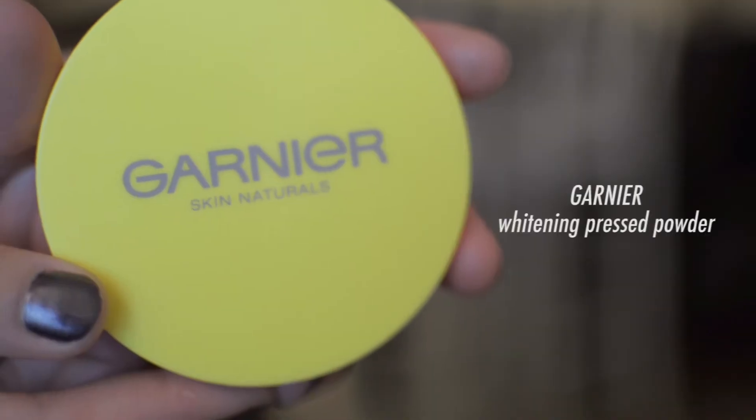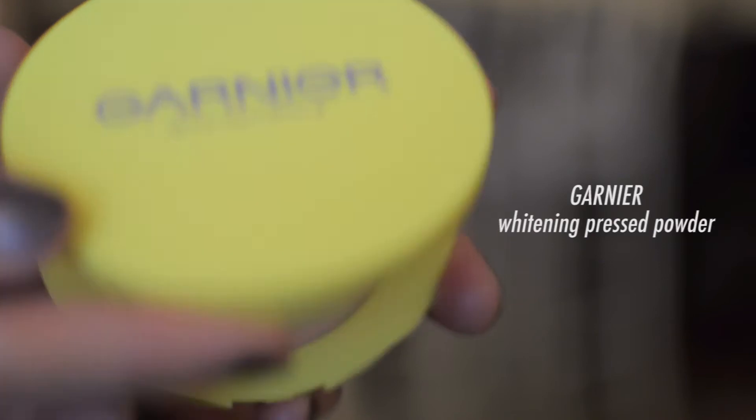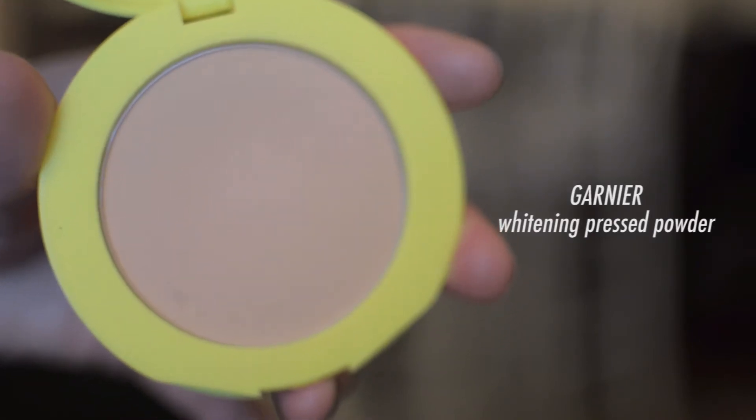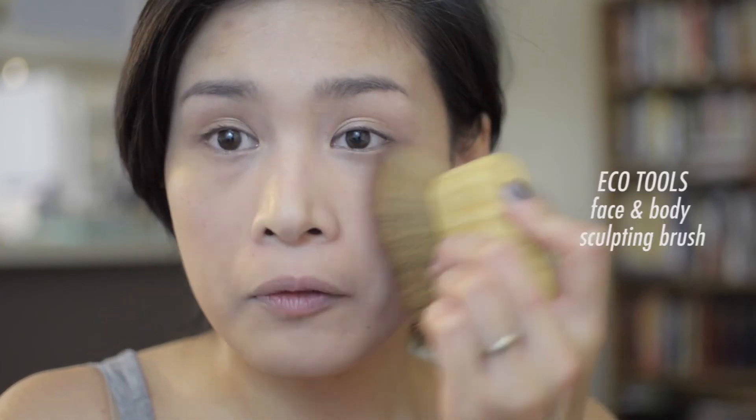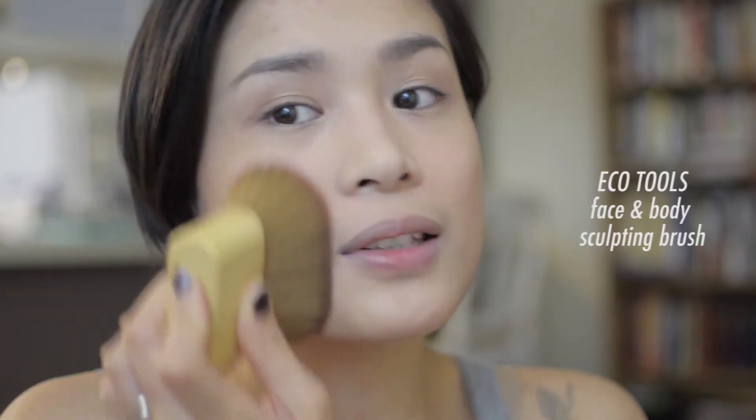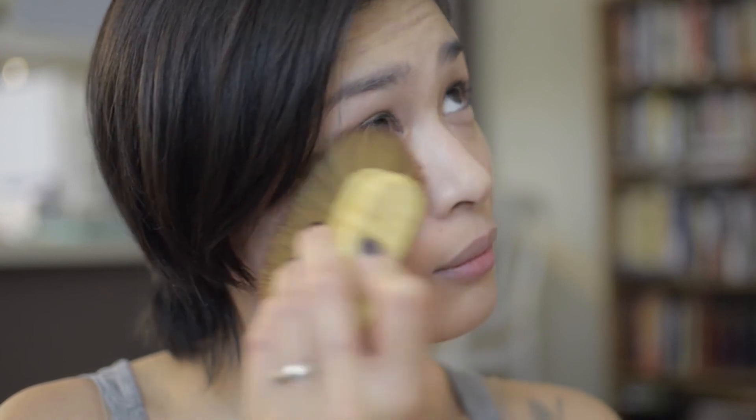The powder I've used the most this past year is the Garnier one. I gently put that over my concealed areas and spread the rest across my face. This powder provides a little coverage and makes my skin look smoother. If a little blemish shows through, that's okay — it just shows you're not wearing a lot of makeup, like saying 'this is my skin, I love it, deal with it.'